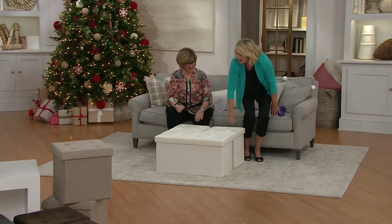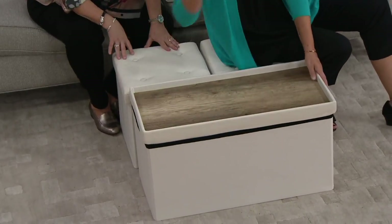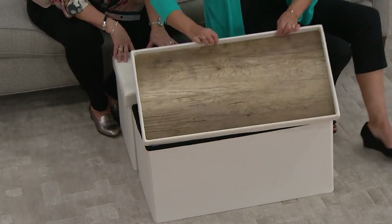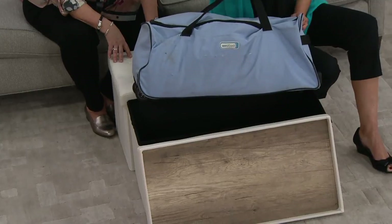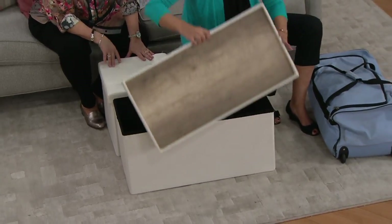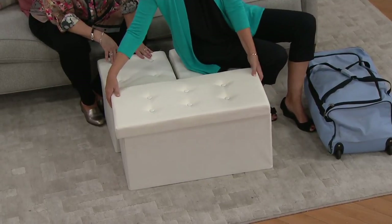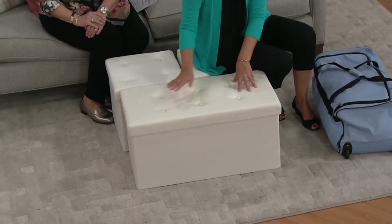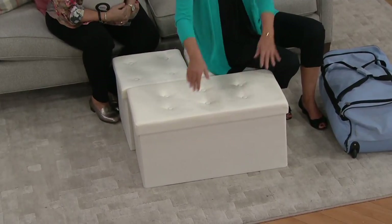Now you can stash things away, with extra seating and extra serving. We can flip this over and serve some wine and cheese. So many of us are downsizing — my father just went from a three-bedroom to a one-bedroom and he's using the bench for all his important documents. So now this is his coffee table and his office as well.